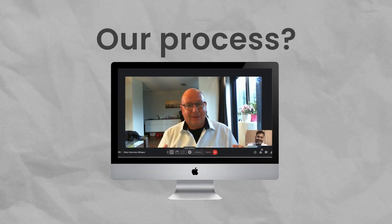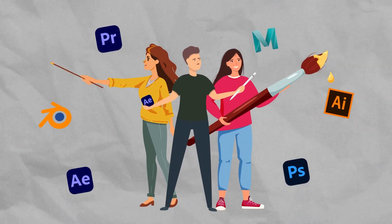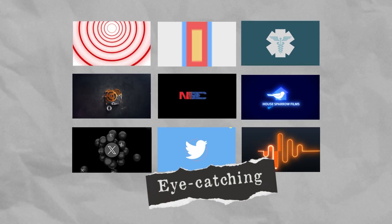Our process? We start with a consultation to understand your brand's personality and goals. Then our team of animation wizards works their spellcraft to breathe life into your logo, ensuring it's not just eye-catching but also aligns perfectly with your brand identity.